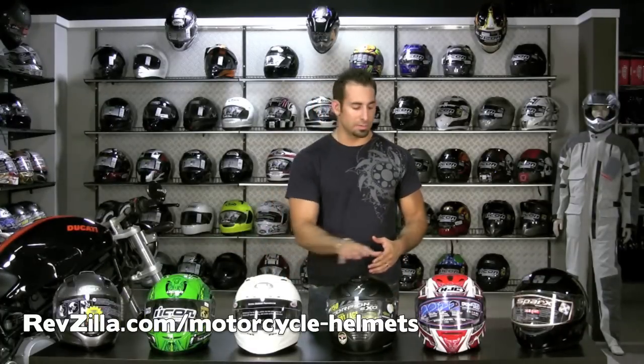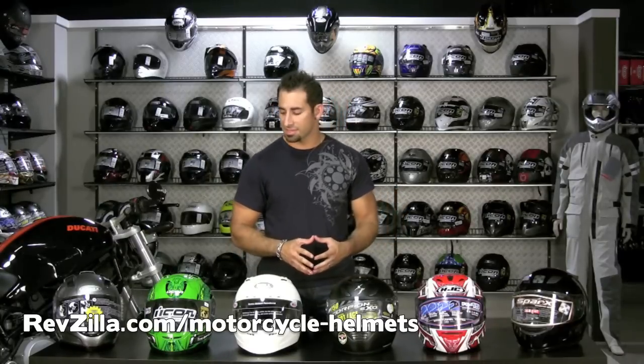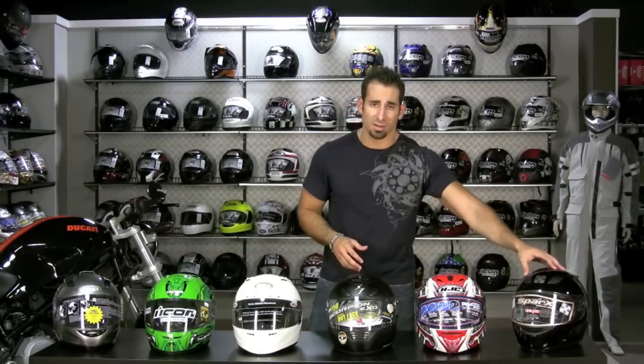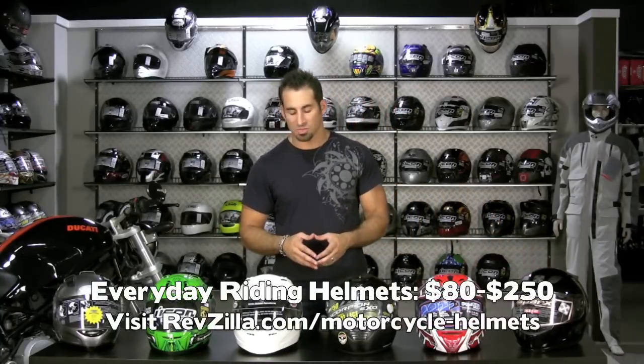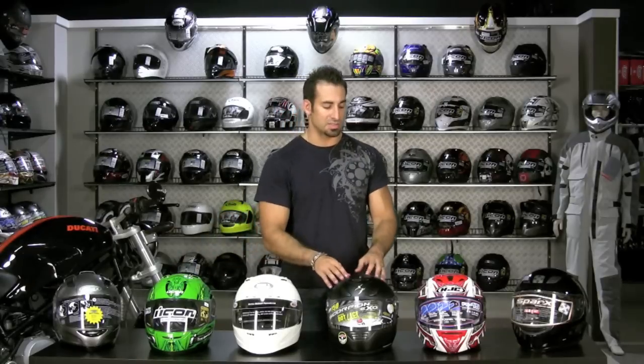So basically what you see in front of me here is a mix of what I would consider our staple everyday riding helmets. Some are going to be more aggressive than others, some have some different features. These are all helmets ranging from the $80 range, starting with these Sparks that are very basic but do a great job, all the way up to around $200 where you're going to top off with the Vortex, with the Icon, and then potentially with the Scorpion.